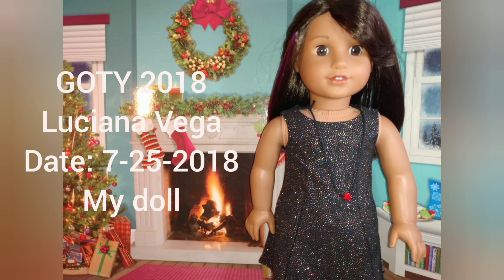This is Luciana Vega, Girl of the Year 2018. This is the first brand new American Girl doll we were given — everybody else was bought used — so she's mine. And my sister also has Luciana, which we'll get into now.